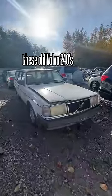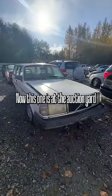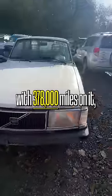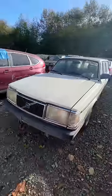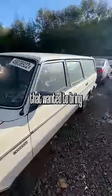Here's why these old Volvo 240s are some of my favorite cars of all time. This one is at the auction yard with 378,000 miles on it and it has some mechanical damage. It doesn't specify what it is, but for somebody out there that wanted to bring this car back to life, I seriously think it's worth it.